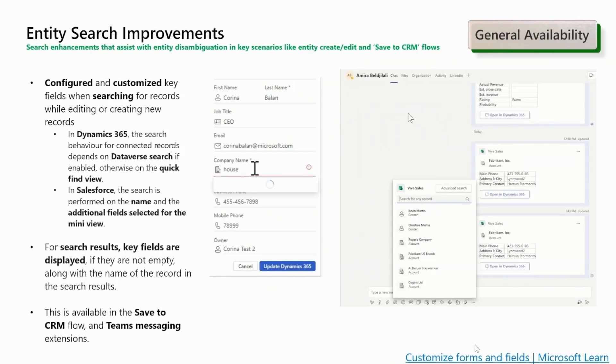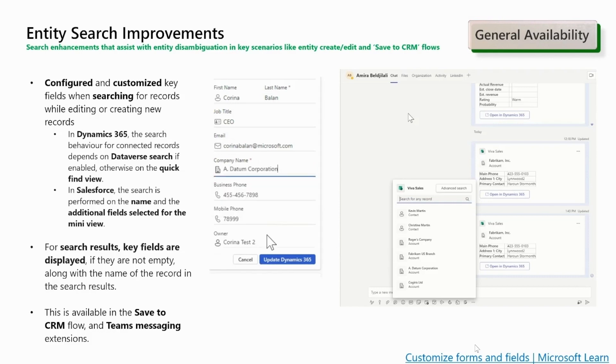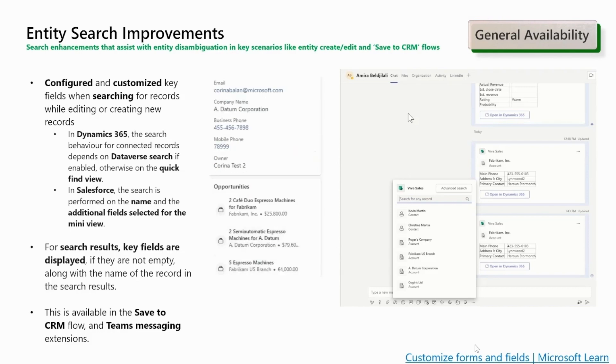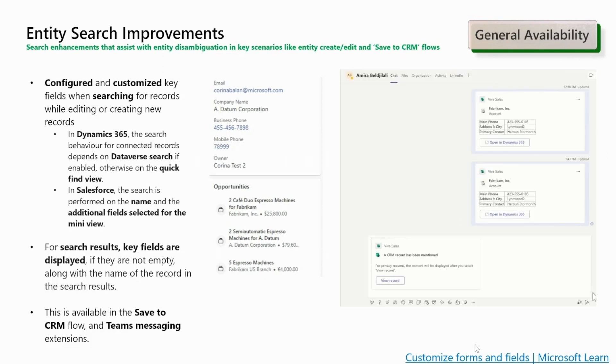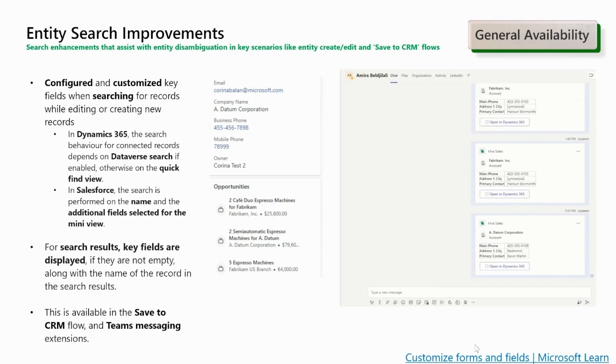We have also improved the search capabilities — we are not only searching purely on name; additional key fields are used to determine which records you are intending to reference. The new search experience is available when connecting Outlook activities to CRM records, editing records in Viva Sales Outlook, and in the Viva Sales Teams app message extensions. In Dynamics 365, the search behavior will use Dataverse search if enabled; if not, you will depend on the quick find view. For the search results, make sure that the key fields you select for the mini view in the Viva Sales Teams app settings for that particular entity also exist in the quick find view in Dynamics. In Salesforce, the search is performed on the name and the additional fields selected for the mini view.